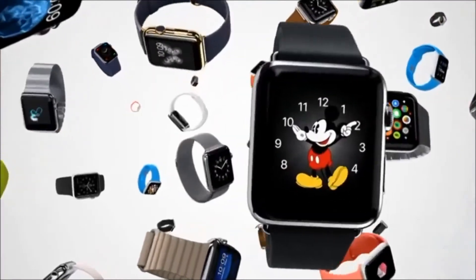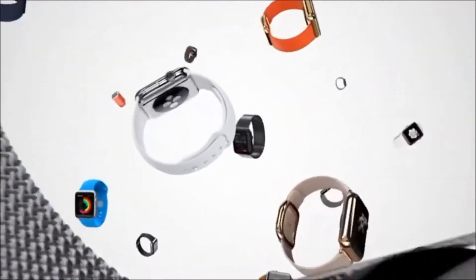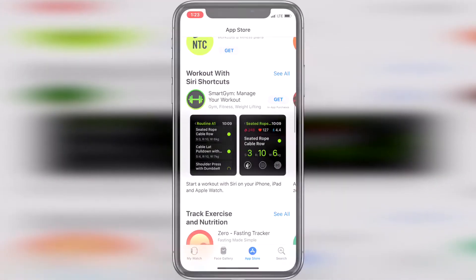Hey everybody! Welcome to my What's On My Apple Watch video. In this video, I'm going to go over some of the great third-party apps I use and find interesting for Apple Watch. I'll leave links to all the apps pages on the App Store in the description below. Let's get to it.